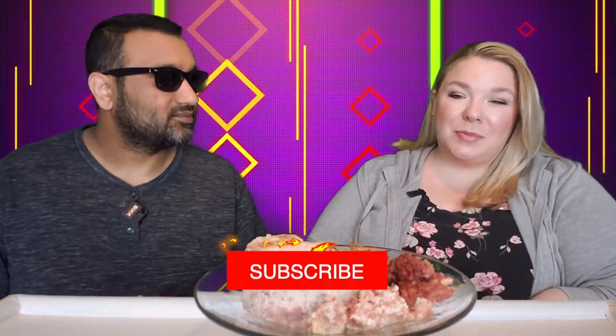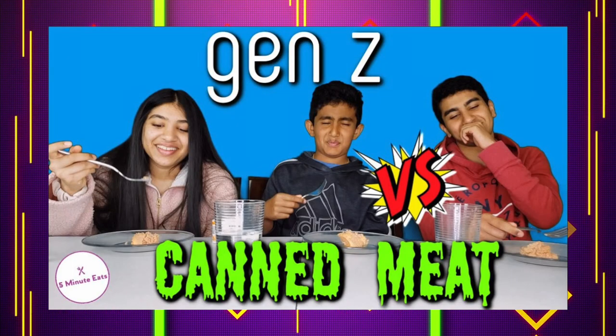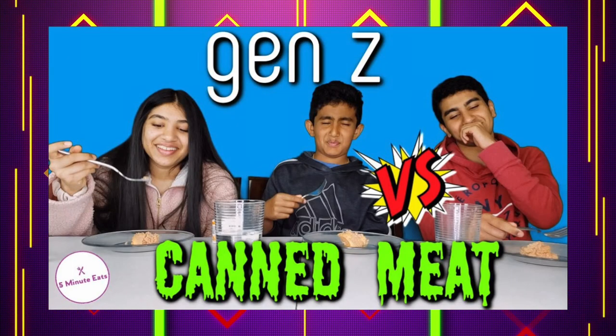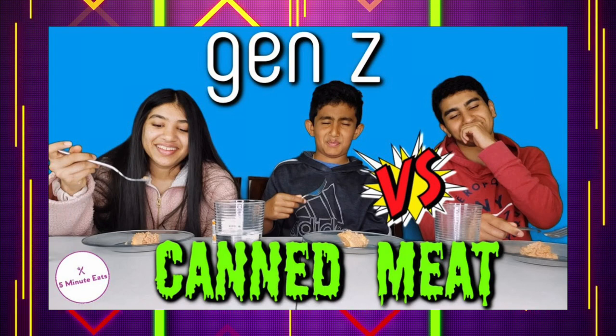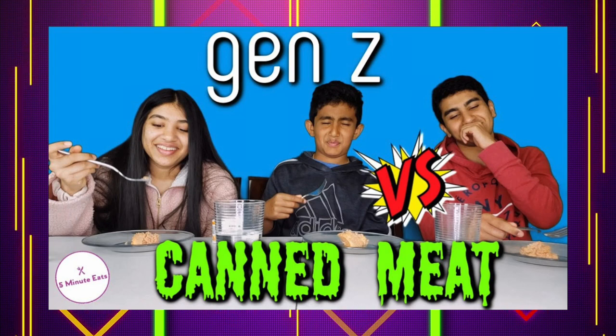Hey everyone, welcome back to Five Minute Eats, and today we have possibly the scariest product we have ever reviewed. About two or three years ago we did a video called 'Gen Z Tries Canned Meat,' and out of all the canned meat that we had them try, the corned beef was the one that was really scary. I believe that one was from Libby's — maybe it was Brazil or something like that — yeah, it was very scary.